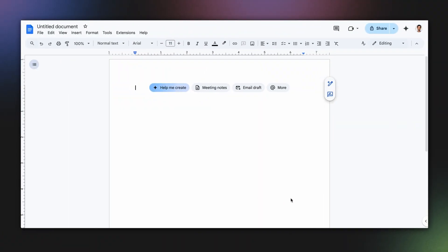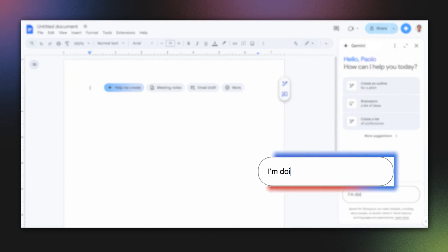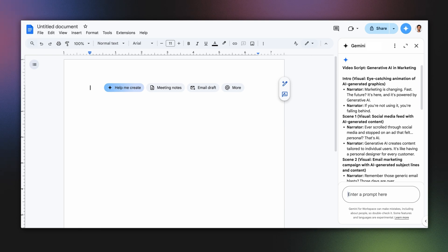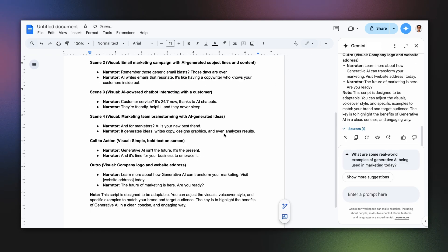Check this out. I'm going to open SidePanel and ask Gemini to help me create a script for a two-minute video to promote the use of Gen AI in marketing. I can then insert the response into the document to further edit my script.